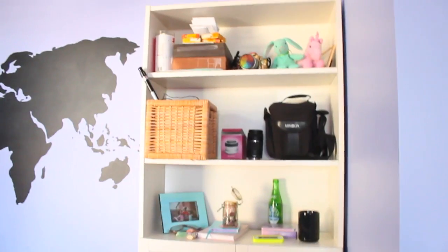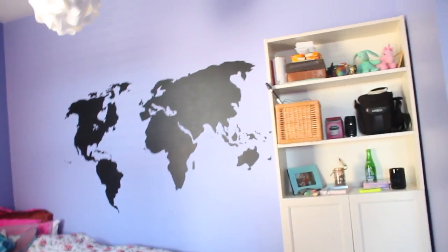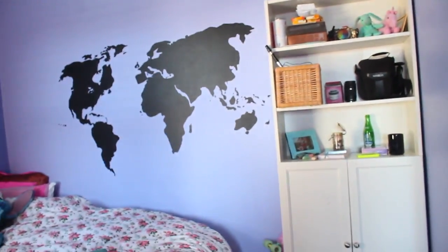Where shall we start? I guess I'll give you all a full kind of view of the area. The first thing here is this bookshelf. There used to be two of them right here, but it took up a lot of room and I realized that I didn't actually need all that storage space. So I managed to shove it all into here. And now only one remains.